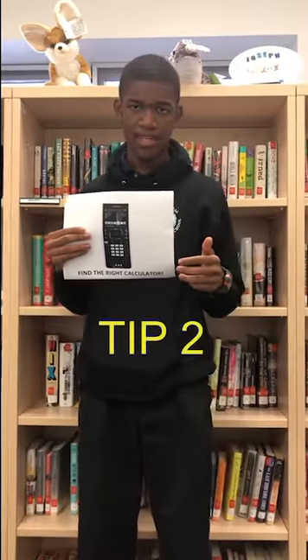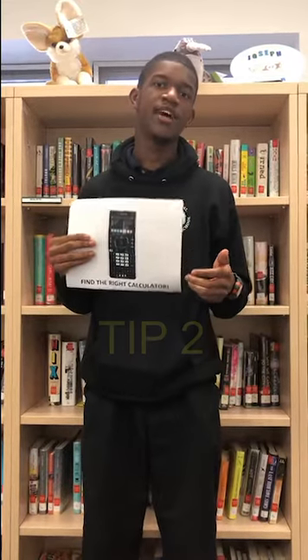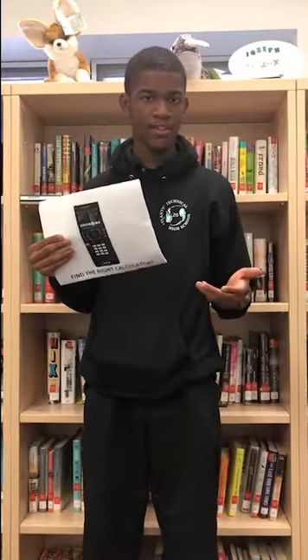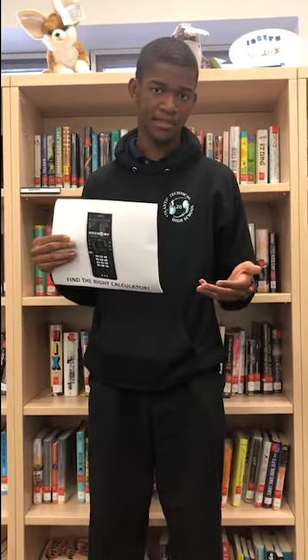My next tip is going to be helpful on the math calculator portion of the SAT: you need to find the right calculator for you. The calculators they provide if you don't have one of your own is simply a four-function calculator and it will get you through the test, but it won't be a pleasant experience.